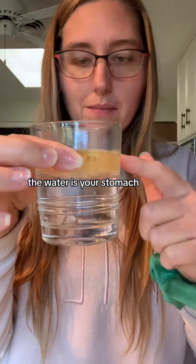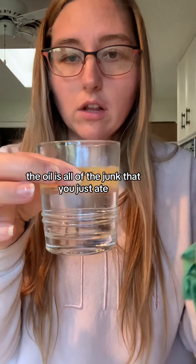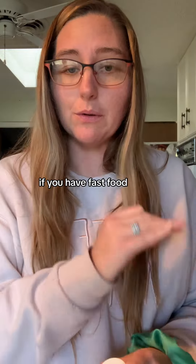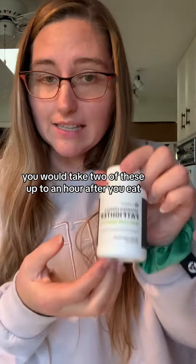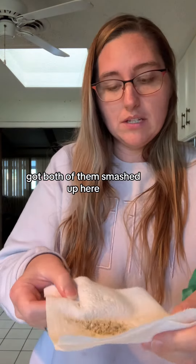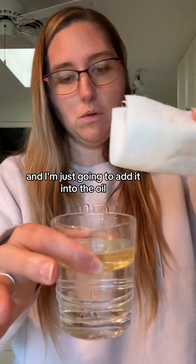The water is your stomach. The oil is all of the junk that you just ate. So if you have pizza, if you have sushi, if you have fast food, you would take two of these about an hour after you eat. I've got both of them smashed up here and I'm just going to add it into the oil.